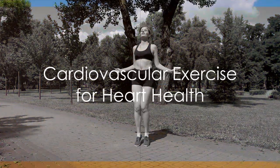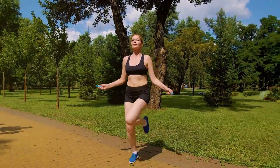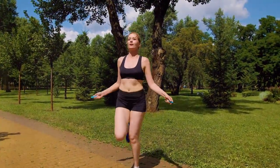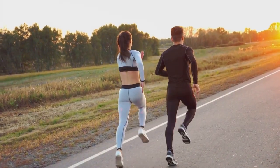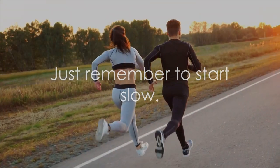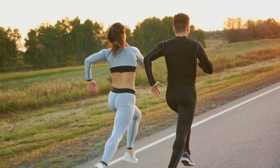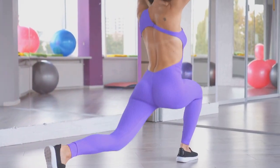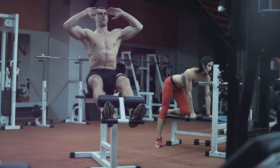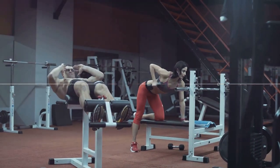The first step towards improving heart health is to understand the importance of cardiovascular exercise. Activities like brisk walking, jogging, swimming, or cycling are perfect examples. They work by increasing the heart rate, which in turn strengthens the heart muscles and increases blood flow. Just remember to start slow — rushing into an intense workout routine can do more harm than good. Begin with a light routine, gradually increasing the intensity and duration as your body adjusts.